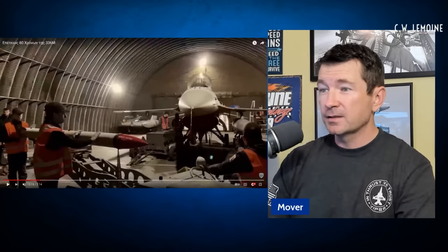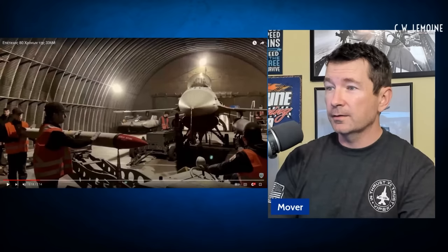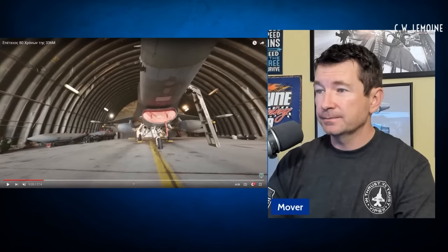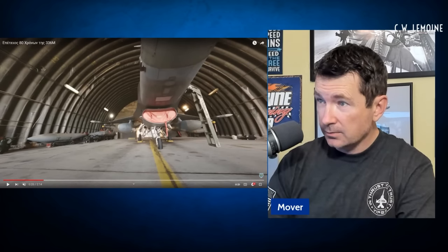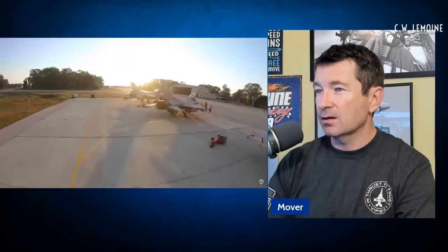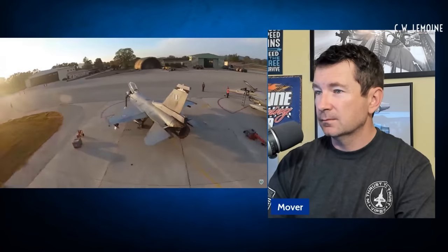I don't know if this is like their alert facility or what — they're in a shelter, which probably carries over from the Cold War days. So two by two — two AMRAAMs and then two heaters with a two-bag jet. And I don't see a targeting pod. Look at that shot, just awesome. Nothing on the — but this is a training configuration. You see the blue stripe?